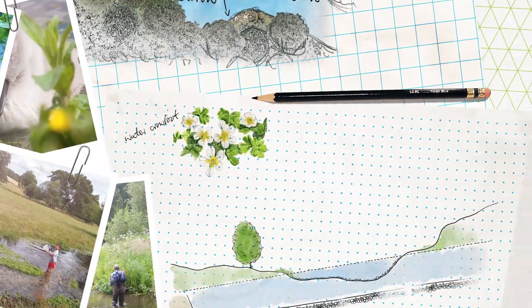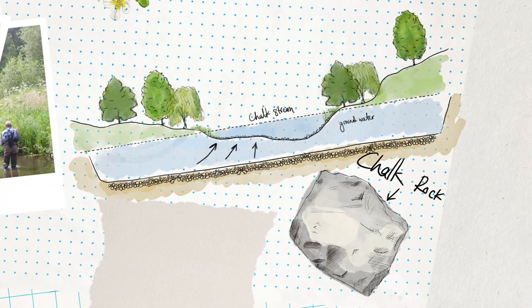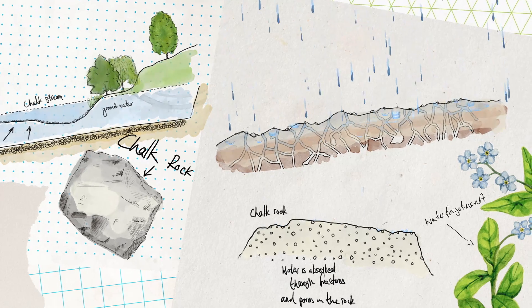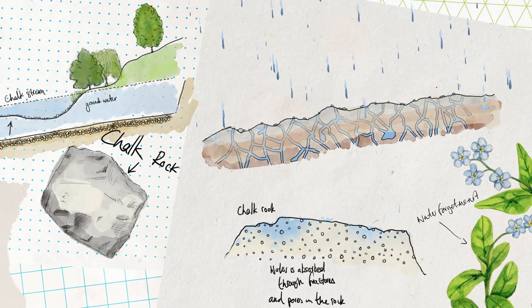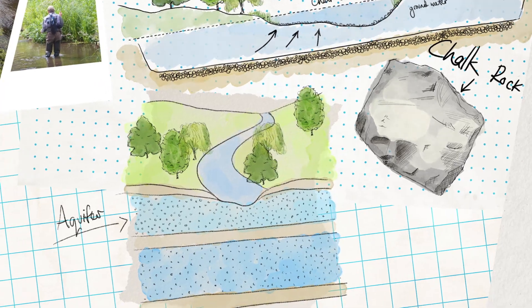Chalk streams are fed by groundwater. The chalk rock from which the Chilterns are formed acts as a sponge. When rain falls, it soaks into the ground and is stored within the fractures and pores in the rock. This water-bearing rock is called an aquifer.